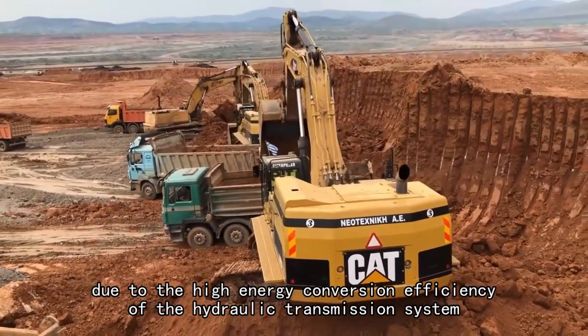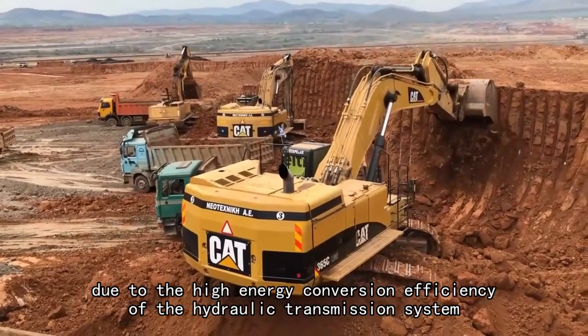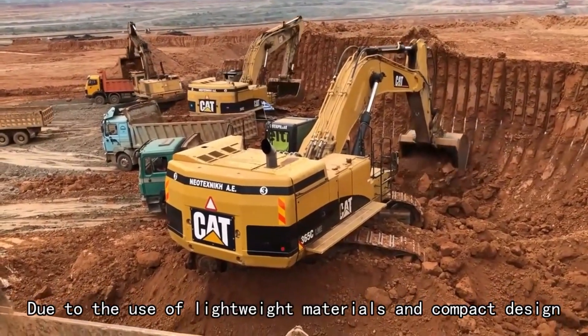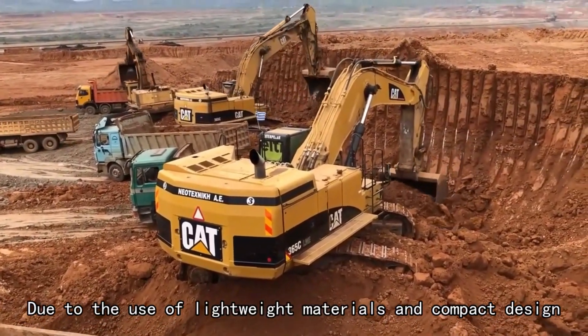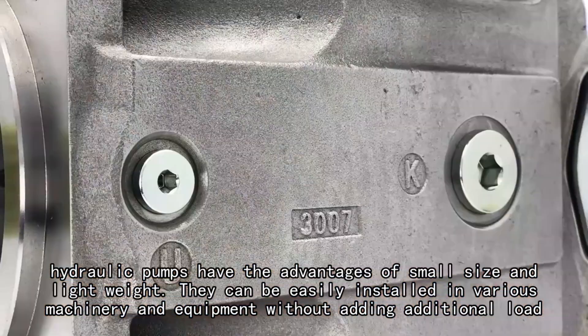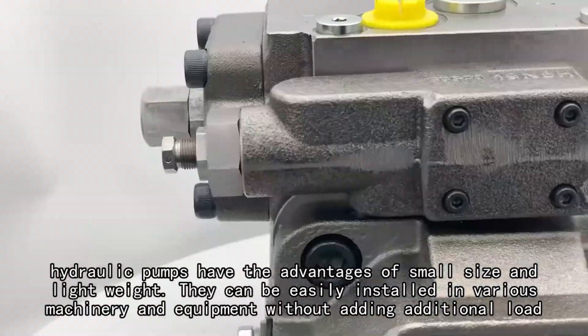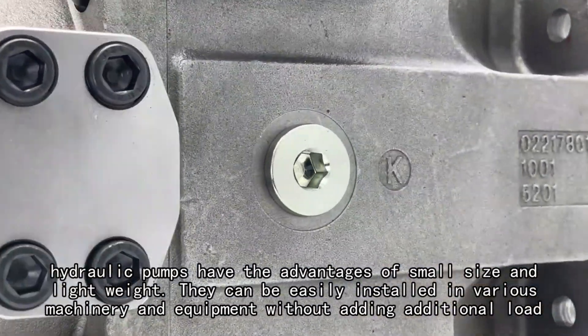Due to the high energy conversion efficiency of the hydraulic transmission system, and the use of lightweight materials and compact design, hydraulic pumps have the advantages of small size and lightweight. They can be easily installed in various machinery and equipment without adding additional load.